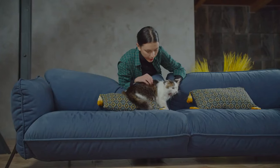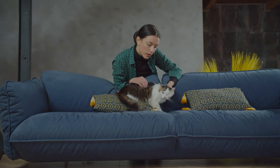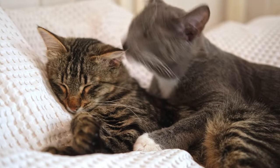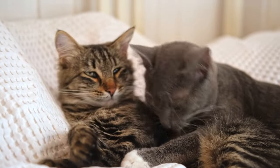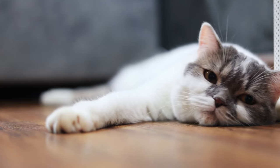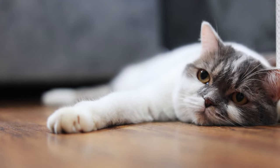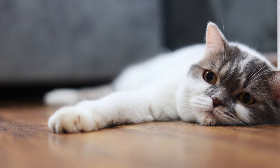Creating a pet trust is a significant act of love and responsibility towards your cat. It ensures that your beloved pet will continue to receive care consistent with your values and wishes, regardless of what the future holds. By planning carefully and choosing trusted individuals to act on your behalf, you can rest assured that your cat will be cared for in a manner that you approve of, even when you are not there to do it yourself.